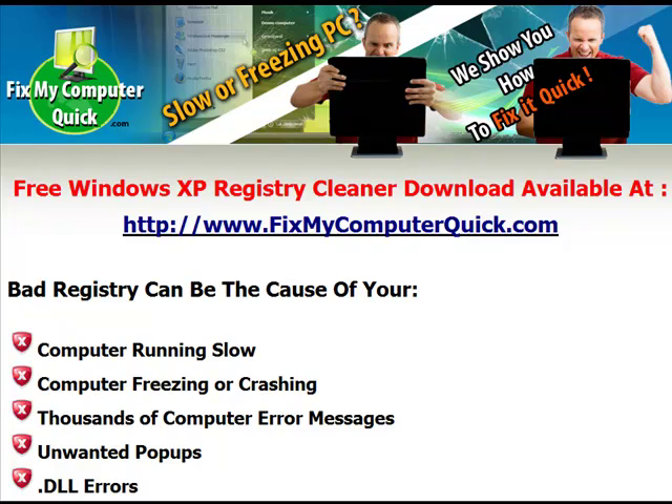Go ahead and go to www.fixmycomputerquick.com, click on free download, see what's wrong with your computer, and get all the problems fixed. Thanks a lot. Hope you have a great day.